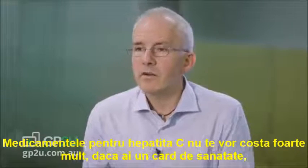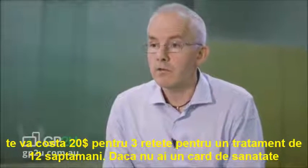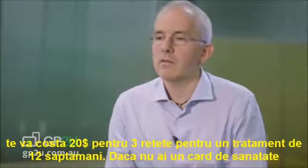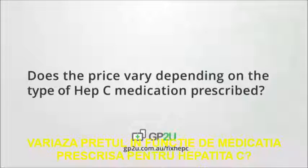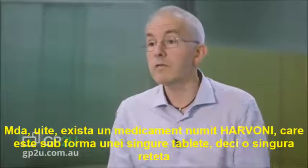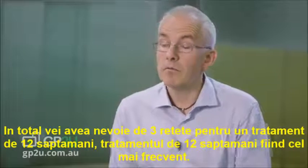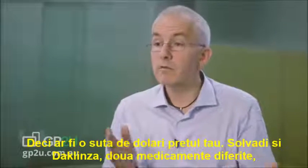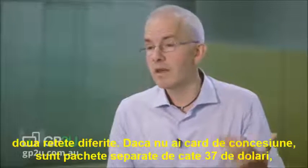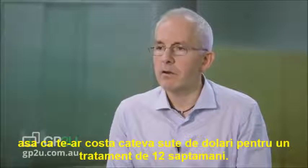The Hep C medication is not going to cost you a lot. If you're on a healthcare card, it's going to cost you $20 for three scripts over a 12-week treatment course. If you're not on a healthcare card, it's going to cost you $37.30 for each script, so about $100 for your 12-week treatment. There is a drug called Harvoni which comes in a single pill, so you need three of those for a 12-week course — $100 as your top price. Solvati and Daclatasvir are two different drugs and two different scripts, so if you're not on a concession card, that would cost you a couple of hundred dollars for your 12-week treatment.